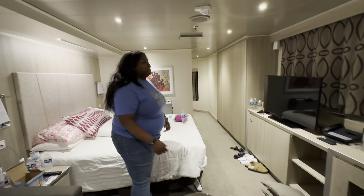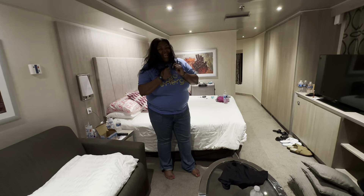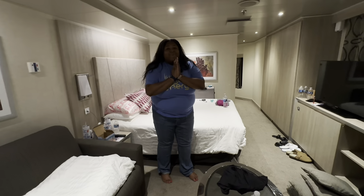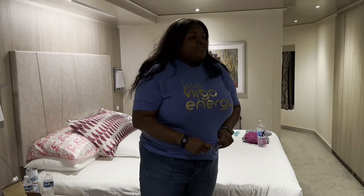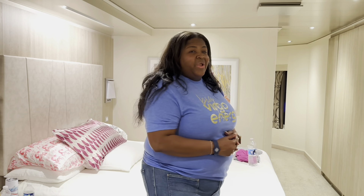I absolutely love it — please excuse my hair, we've been in the thermal spa, which was amazing, and in the jacuzzis. But this is my full review of the MSC Aria Deluxe suite, room 12291 on the 12th floor. Thank you!